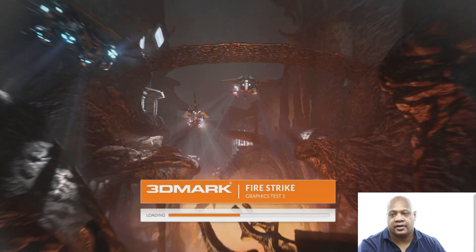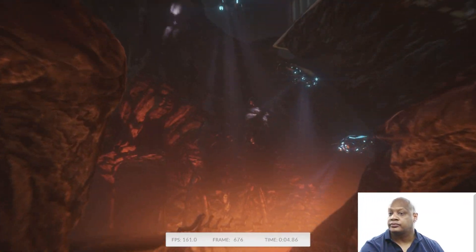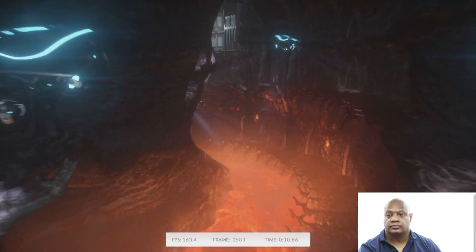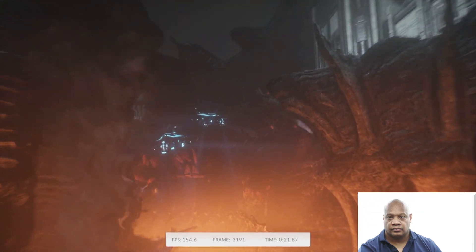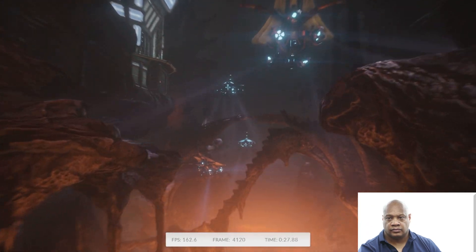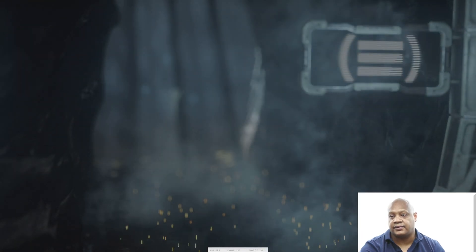As you can see, that was a pretty extensive test. We're now loading up another test for 3DMark Fire Strike graphics test, so I'll go back on mute. Once again it's finished another test — this is graphics test 2 starting now. It does these for both the CPUs and GPUs.